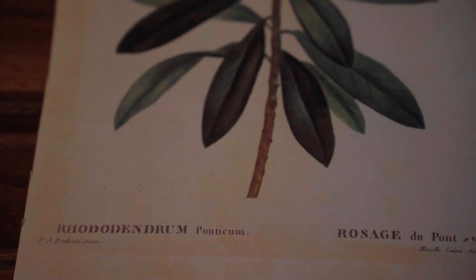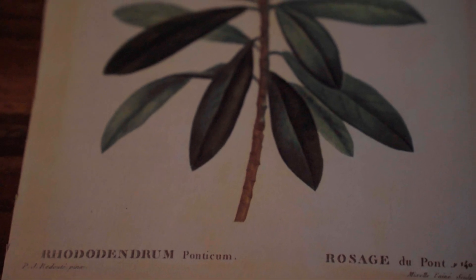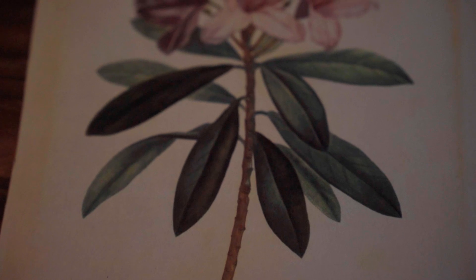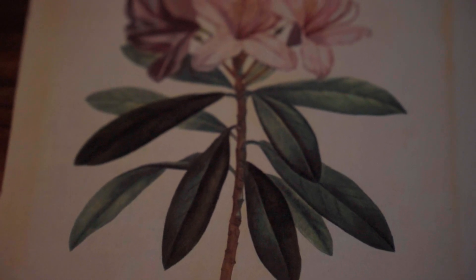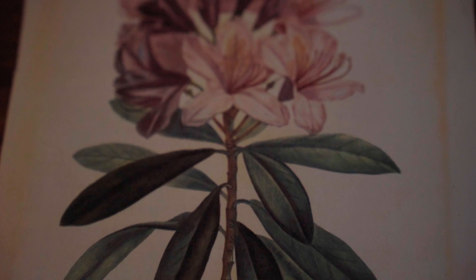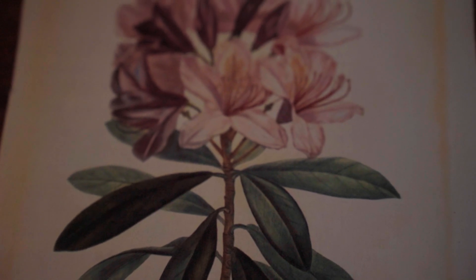Rhododendron as a genus has been around for about 50 million years, and fossil evidence has shown that Rhododendron ponticum specifically was actually present here on the island of Britain before the most recent ice age, around 20,000 years ago.